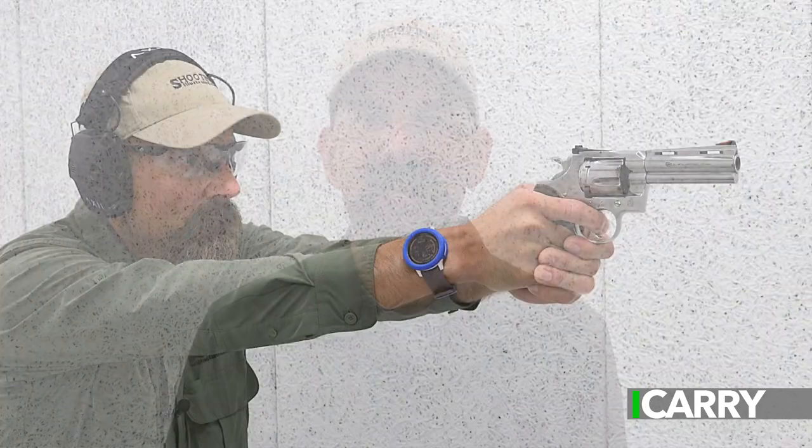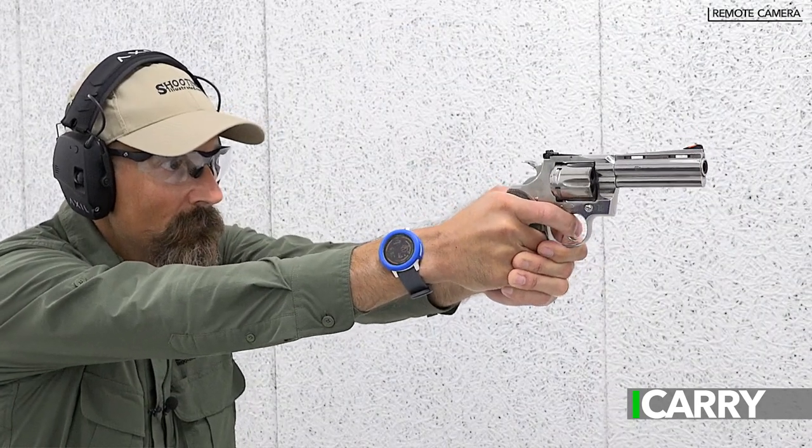Hey everyone, this is Jay Grazio with Shooting Illustrated, and today we're bringing you another episode of iCarry. In today's feature, we have something a little different from our standard EDC kits. Let's take a closer look at some specialized gear.